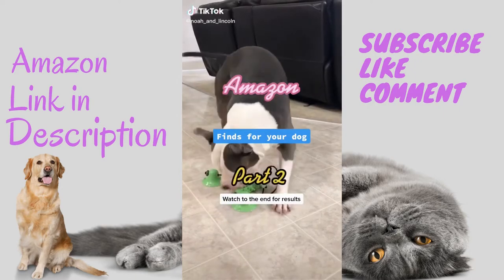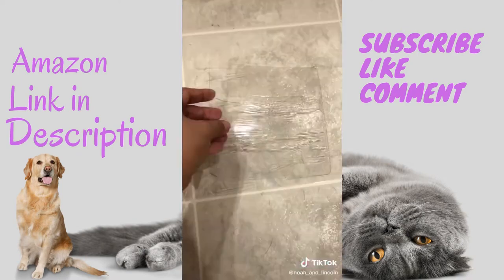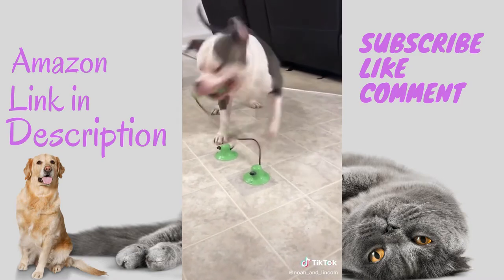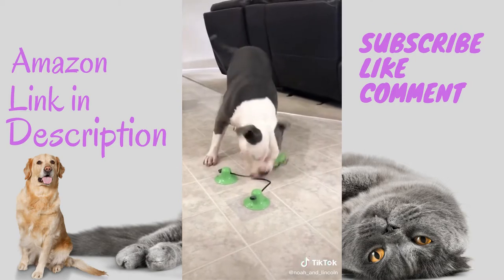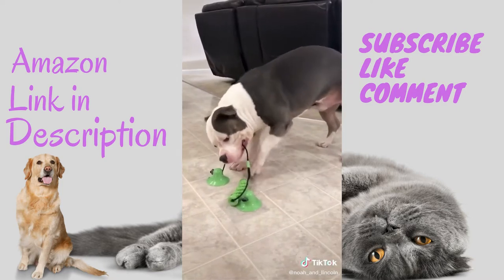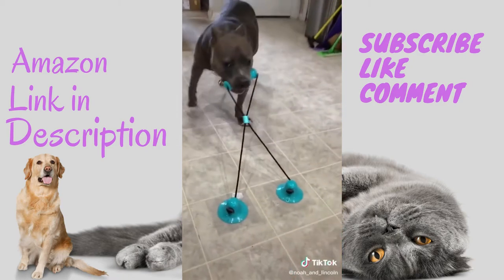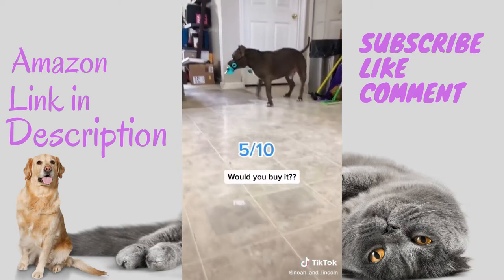Amazon finds for your dog, part two. These are double suction cup toys, about $19 each. It comes with a sticky film you put on your floor where the cups are going to be. Lincoln is 90 pounds — the toy has a gummy-like feel to it. We give this a 5 out of 10. Noah weighs about 65 pounds — he knows this game well and I think he may also rate this 5 out of 10. Would you buy it?